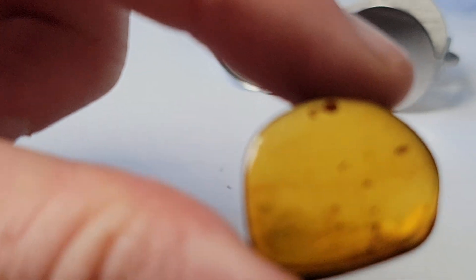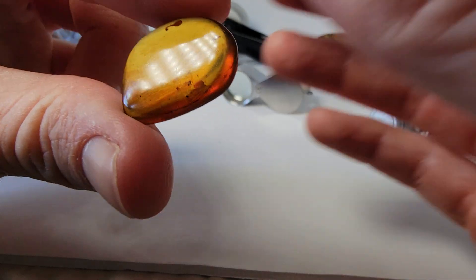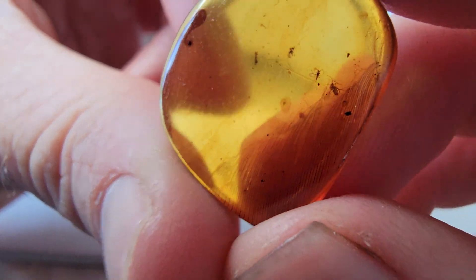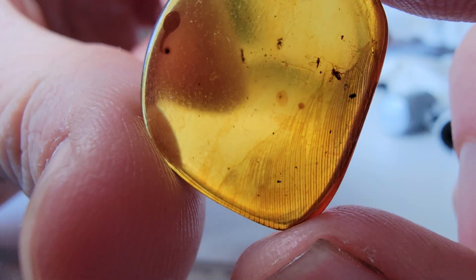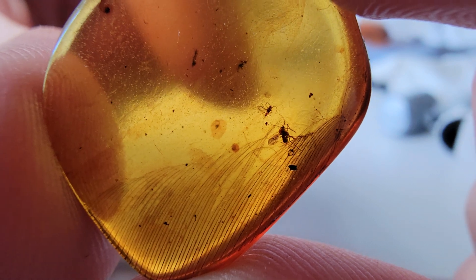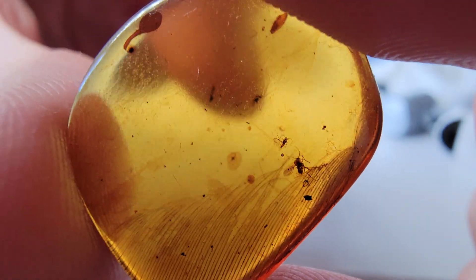This is amber from Myanmar from the time of the dinosaurs — quite an incredible little piece. I just wanted to share that with you guys. That is a feather in amber, a pretty dang well-preserved one. Unfortunately, not the whole feather — we like it when it's the whole thing. There are also some other bugs in there: two flies, diptera it looks like.